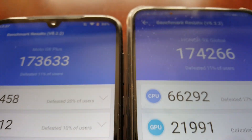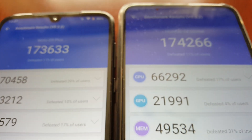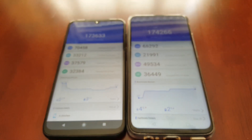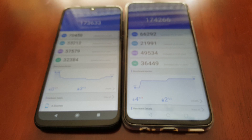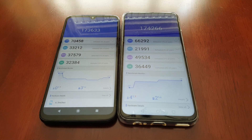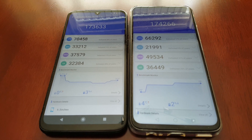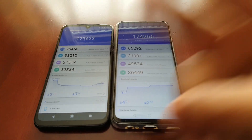So yeah, the clear winner here — not by much — is the Honor 9X. This was just my quick benchmark test between these two devices. Let me know what you think of the scores in the comment section down below. Also share this video, and if it's the first time you're watching my videos, subscribe to my channel and hit that notification bell so you get notified the second I upload. It's your boy the Android Doctor — I'm out, see you in the next video.